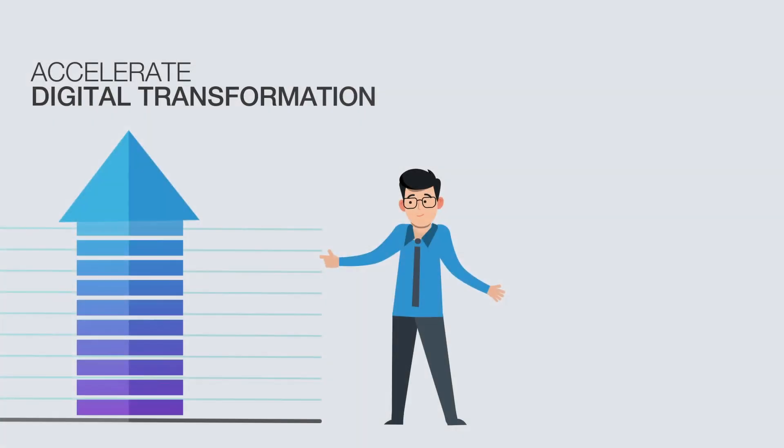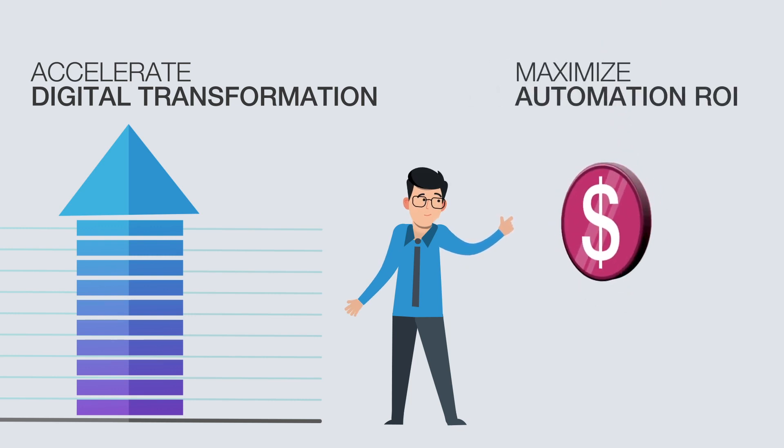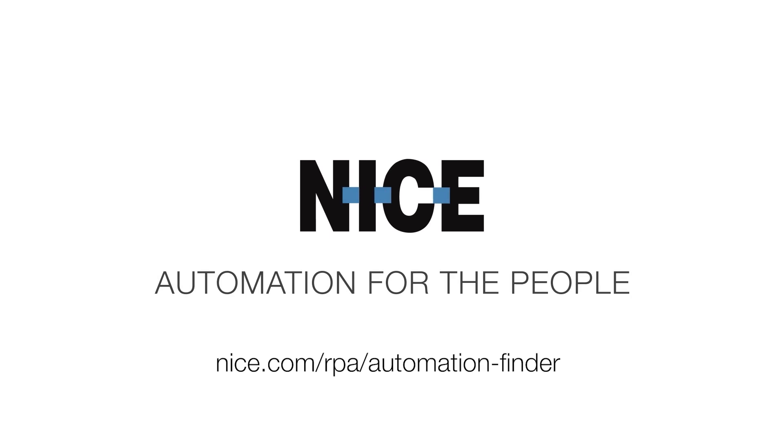Leverage NICE's full automation discovery suite to accelerate your digital transformation journey and realize the full value from your automation investment. To learn more, visit us online or talk to your NICE automation specialist.